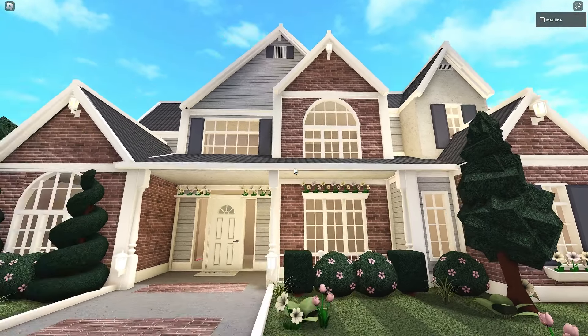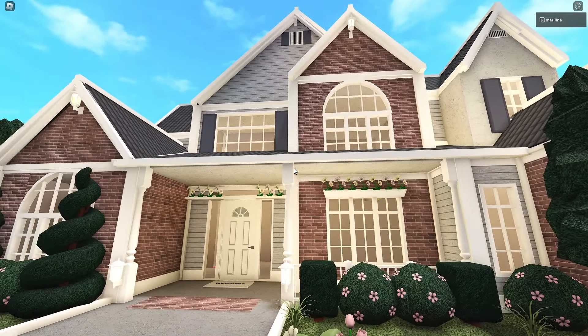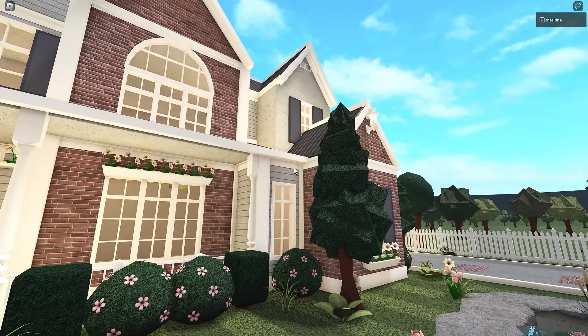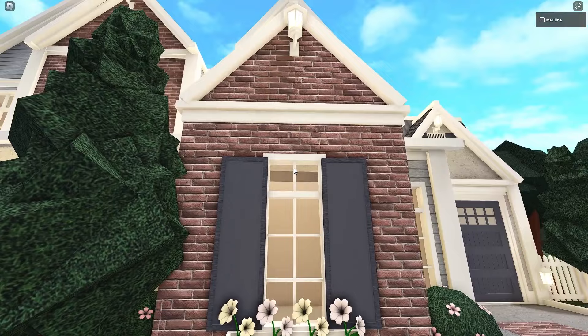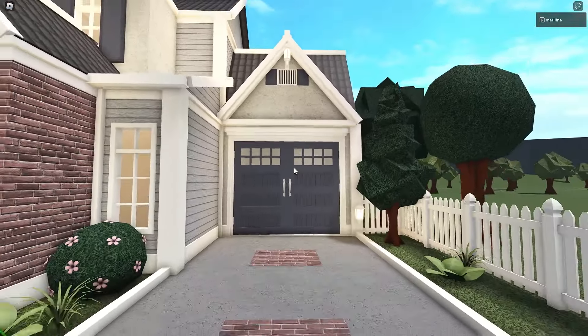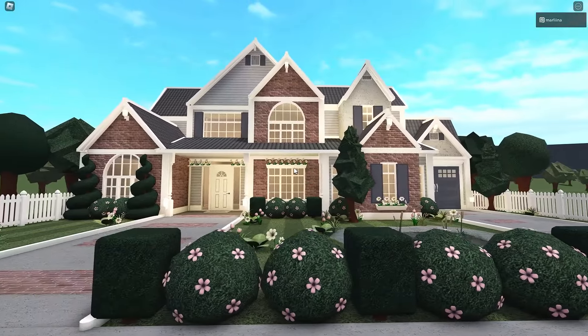Oh yeah, we also have a pond — I thought that was cool! We used those reddish bricks, some grays, and some dark blue. I thought these colors look nice together for a spring house. We also used dark stone gray for the roof, and white with concrete. We used the white concrete for the garage — I think this house is really cute and nice to look at.